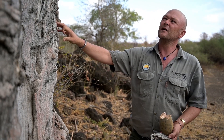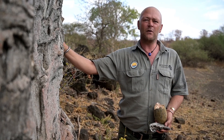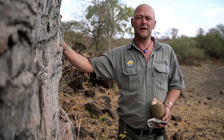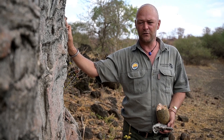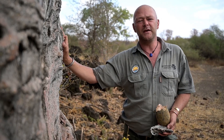The baobab has a cultural connotation as well. Many local tribes right throughout Africa believe that when you die, your soul takes refuge and rests inside a baobab, where it stays for a few thousand years back on earth.